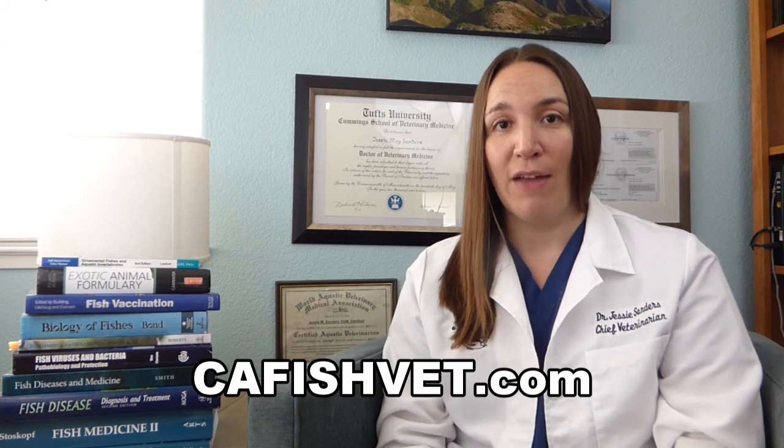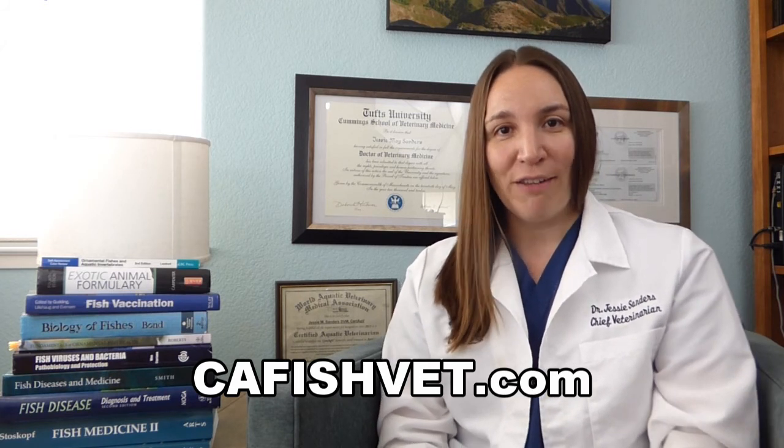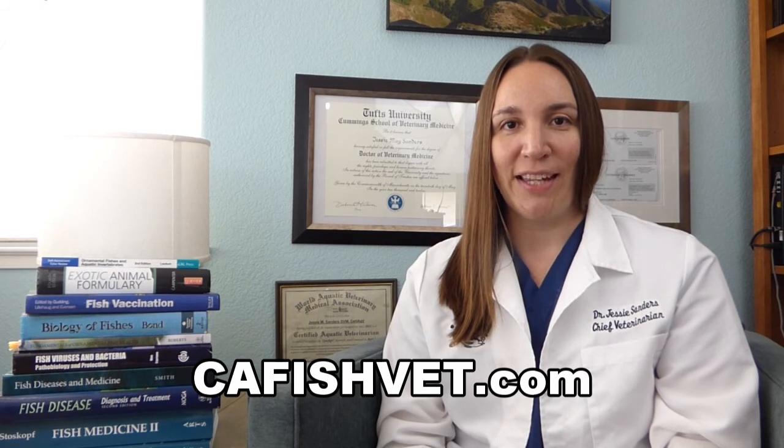If you have any questions on that, we have a filter cleaning video that'll be great for you to check out along with this. That's really all that we have today on New Tank Syndrome. Thank you very much for watching — I hope you learned a little something. If you have any more questions about fish and fish health, please visit our website at cafishvet.com. At Aquatic Veterinary Services, fish are treated like family.